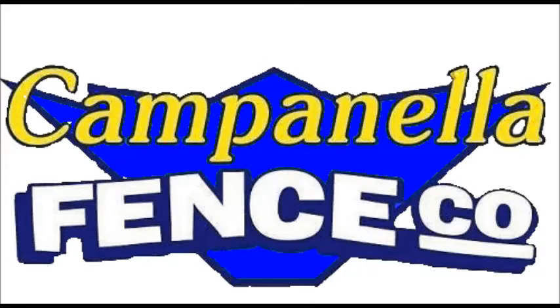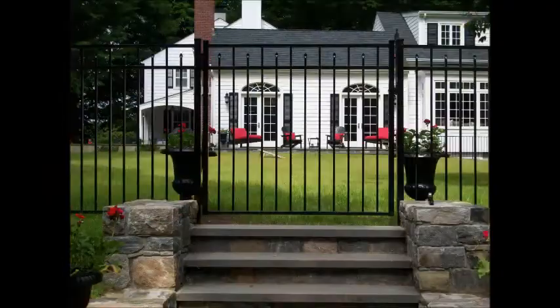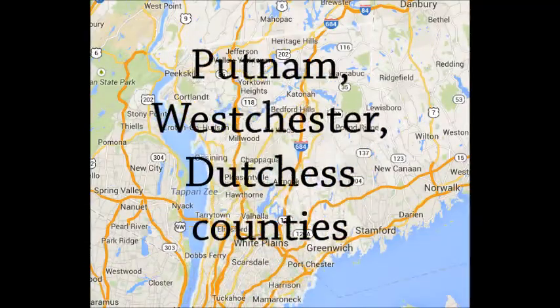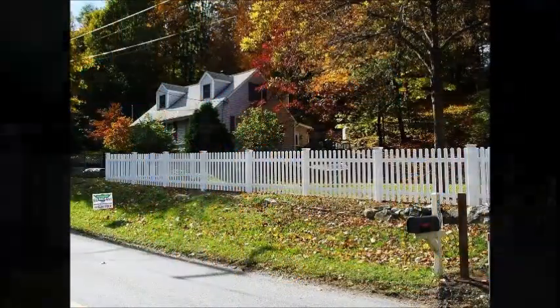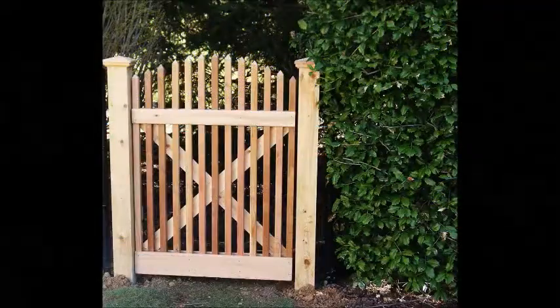For more than 27 years, Campanella Fence Company has been providing excellent fencing solutions to both residential and commercial clients in the Putnam, Westchester, and Dutchess Counties. Our experienced management and construction teams work with owners, designers, and contractors to determine the right fencing solution for meeting your specific needs.